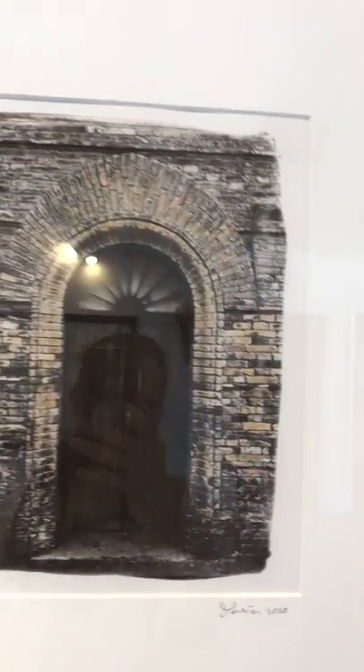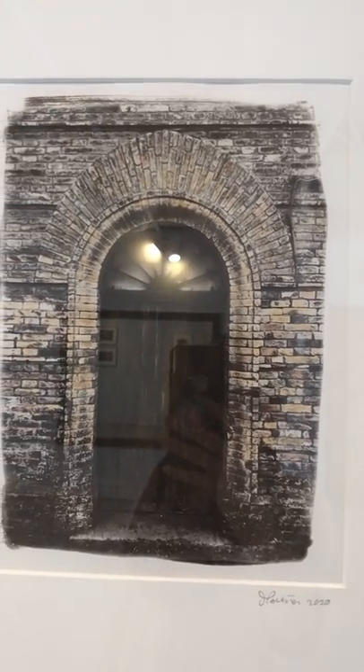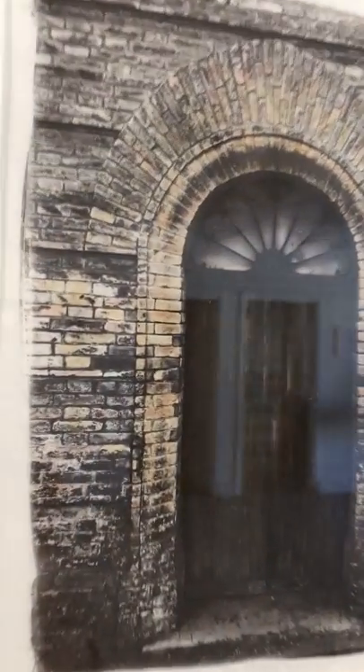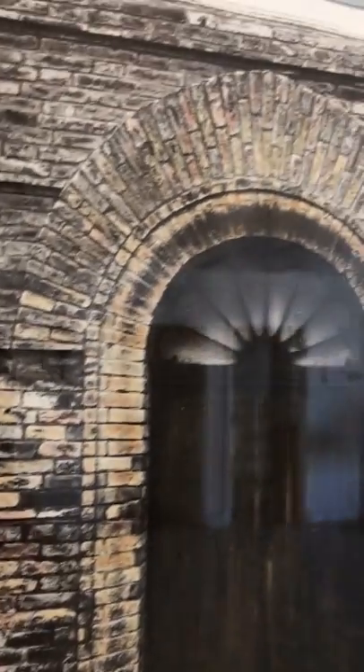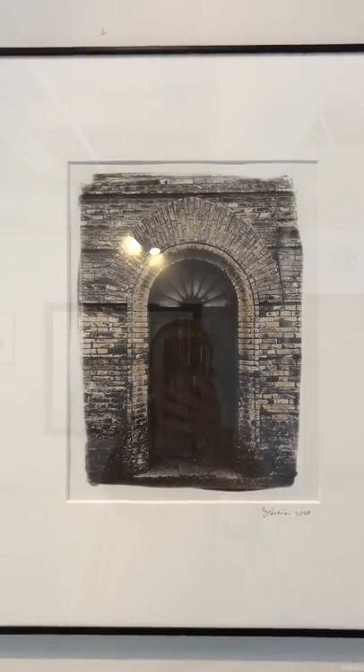This next piece is called Side Door Church of Our Lady della Pena in Vasto, Italy. Also a calotype with some hand coloring. You can see in the brick the little elements of hand coloring. This one is also framed to 16 by 20 and also available for $300.